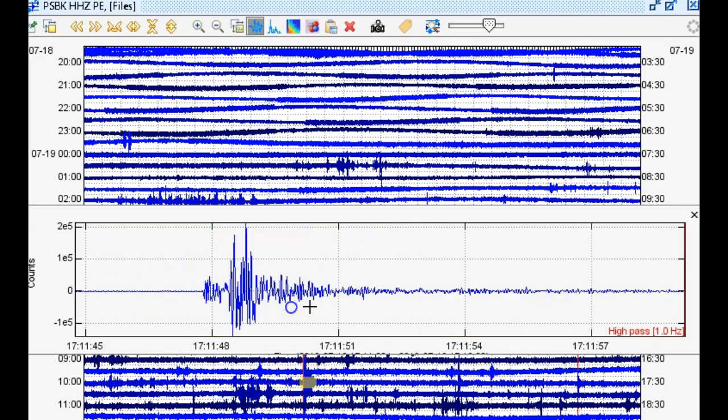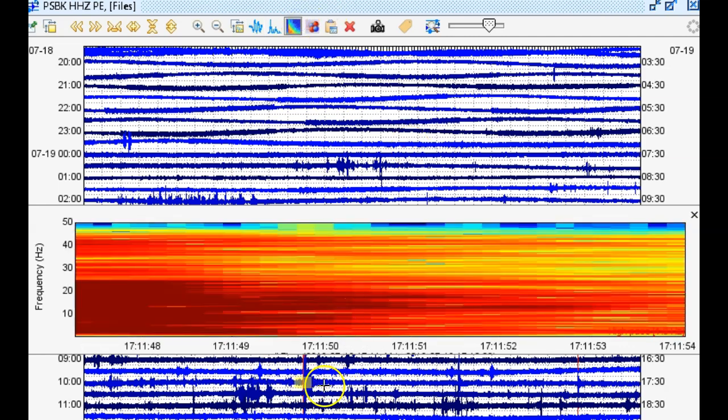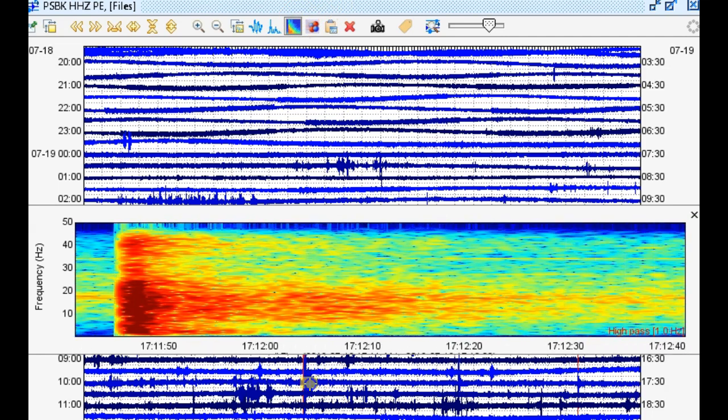Two earthquakes on the East Coast within just about two and a half hours of each other — that's very intriguing. Why do you think that is, just as the heat is coming in? So they got heat, and now they got earthquakes. But they're only 2.2 earthquakes, so nothing too crazy there.